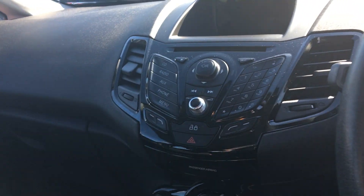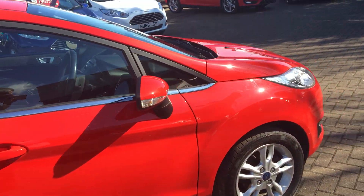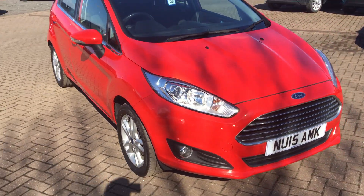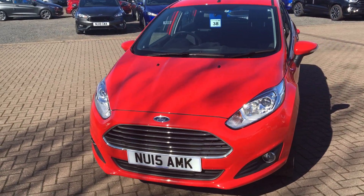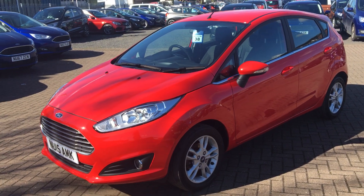Inside the Fiesta is incredibly comfortable, nice and stylish as well. Back on the outside, the Fiesta currently has 19,000 miles on the clock and is available to test drive at your earliest convenience, so please don't hesitate to give us a call if you would like to arrange that. We do take almost anything in part exchange and we do have full finance available, standard hire purchase and PCP.